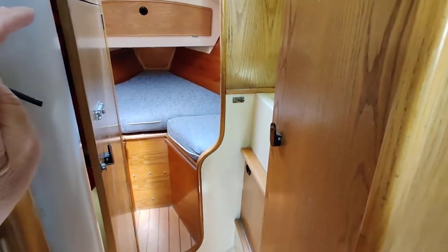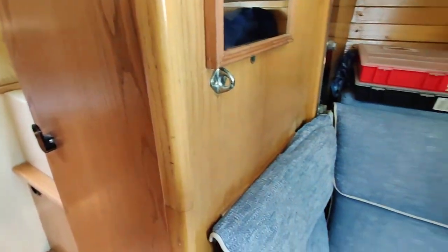Still looking forward, we're just going to swing round in the saloon. You can see the seating area.